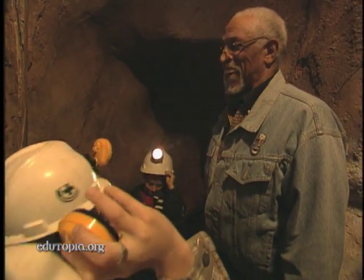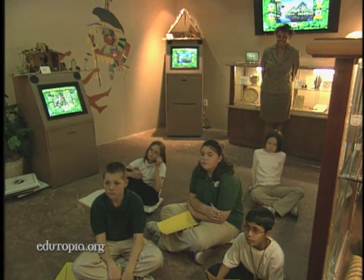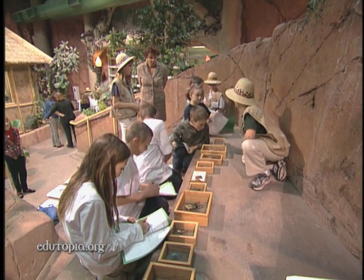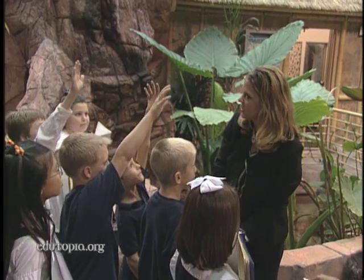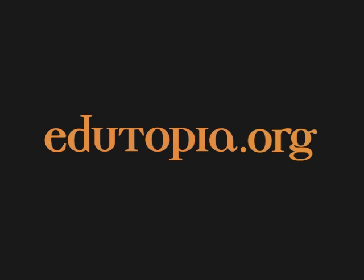The School of Mines and the Biosphere are examples of what can happen when community members, teachers, and students come together to invent new ways to learn. This is unique and it is truly thinking outside of the box, moving beyond the status quo and doing something for children to truly get them excited and turned on about education and learning. So what's it like underneath the canopy of the rainforest? It has some light but not much. That's right. For more information on what works in public education, go to edutopia.org.